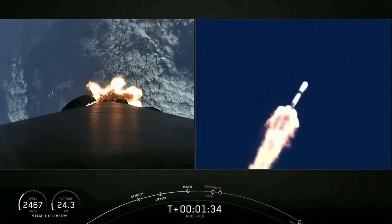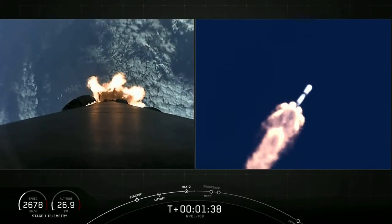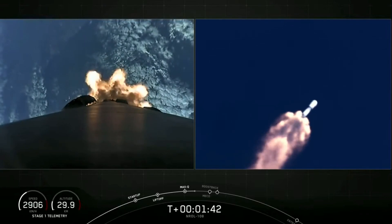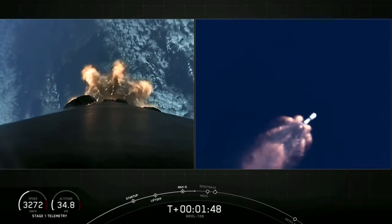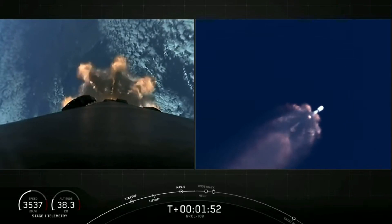During stage separation, the first and second stage will separate from one another. The third event is second engine start, or SES-1 — this is where the single Merlin vacuum engine on the second stage will ignite. The fourth event is boostback burn for the first stage. And the last of these five events is fairing deploy, where we will jettison the nose cone at the top of our second stage.